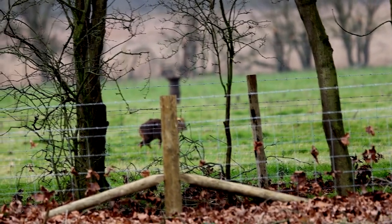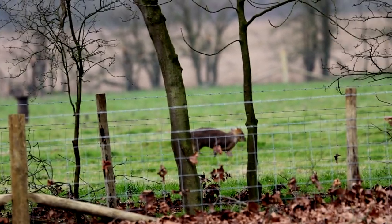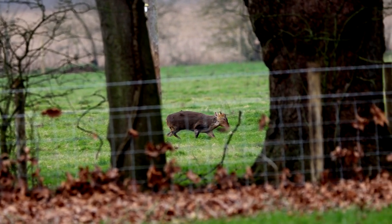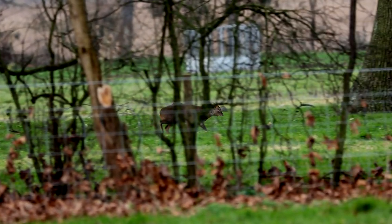Been trying to find this for absolutely ages - a muntjac. Not the hardest things to find, but to record - Jesus Christ, not easy at all. We've got one in a field running away. Really cute little things.